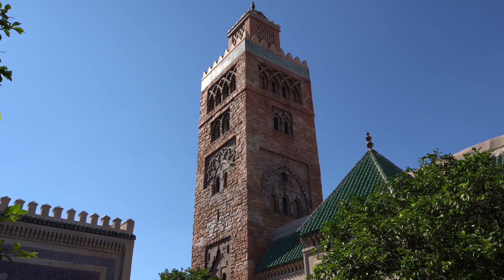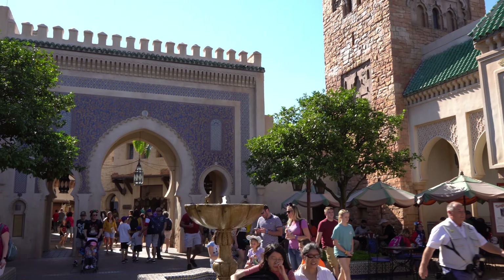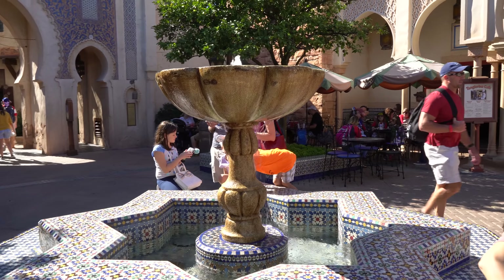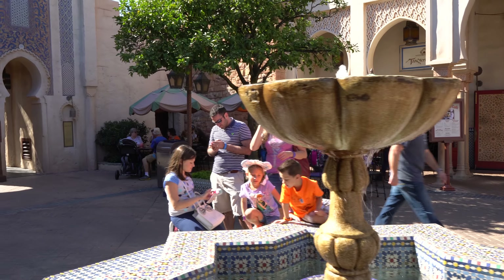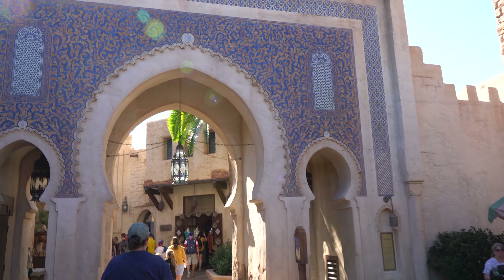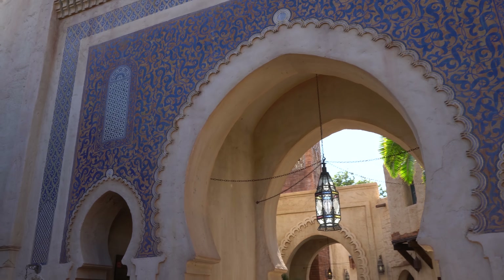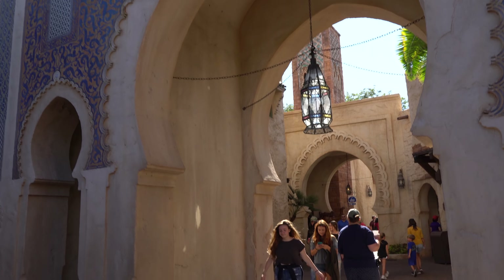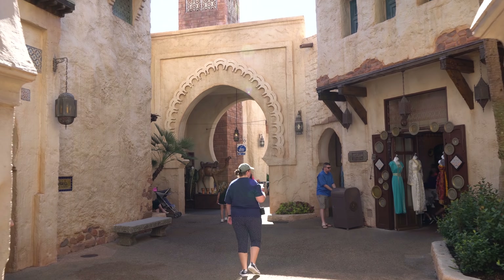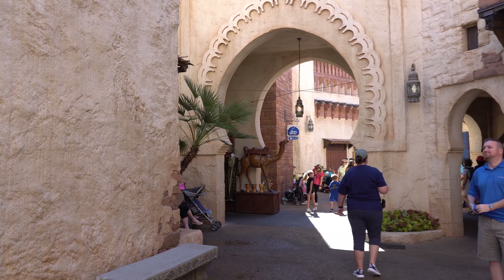We can look around Morocco just a little bit, because it is beautiful no matter what time of the year you visit. To me this is one of the most immersive countries, because you can walk into the streets kind of like you're in a bazaar, and really believe that you're in Morocco.